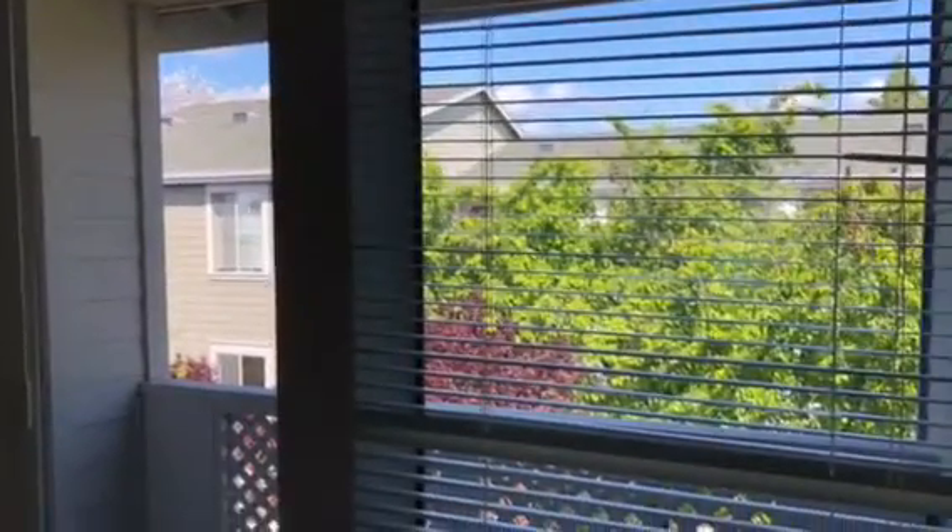Moving back into the living room, we make our way to the patio, which is a pretty good size space. You'll have a storage closet right outside. That concludes our tour.